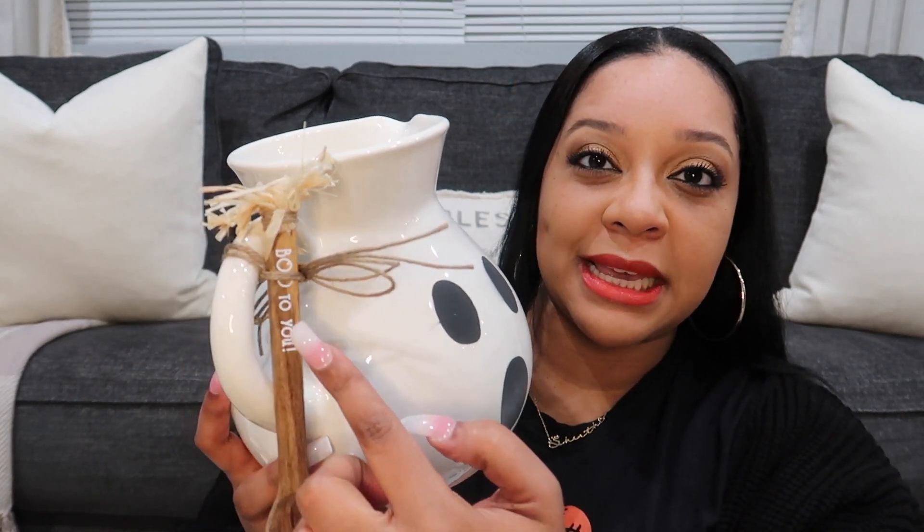The last thing I got from Mud Pie is this — it's actually one of my favorite pieces this year. This is really really cute. The spoon says 'boo to you.' I am in love with this.